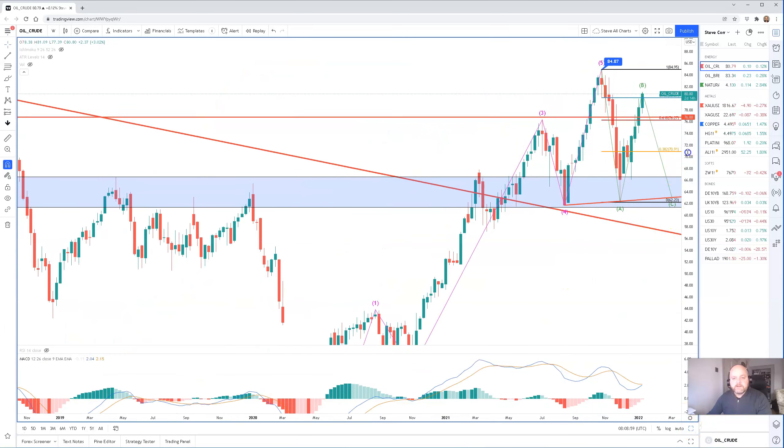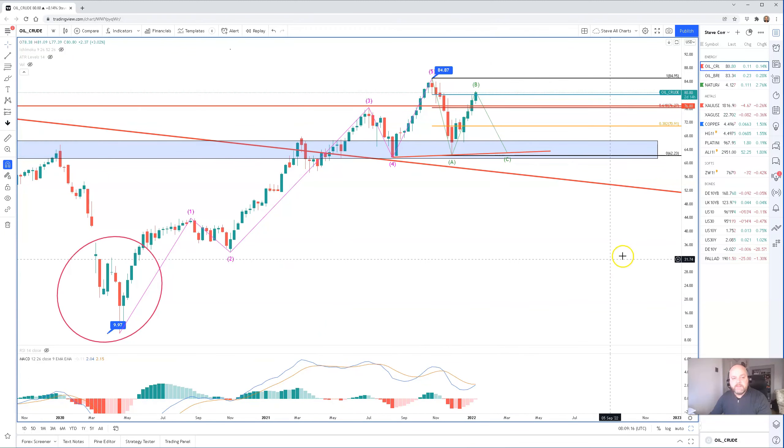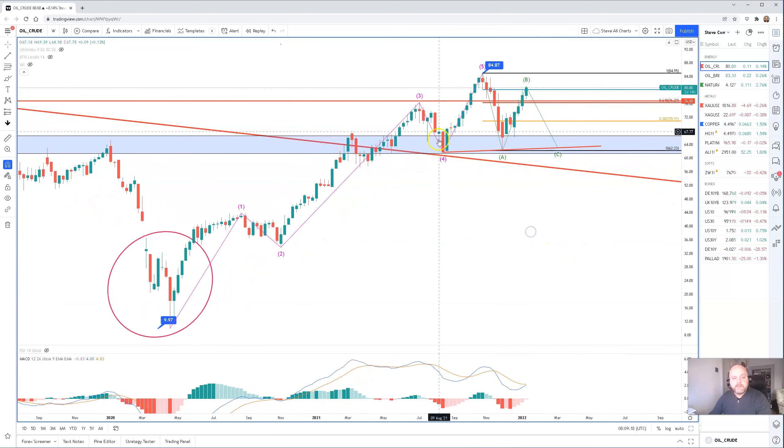This is the weekly chart and we've had this impulsive move higher in five waves — Elliott Wave Theory. This is from the lows of April 2020 after the pandemic hit and oil spilled over to the downside. We've had this impulsive move higher and now we're in the middle of a correction. The correction normally happens in three waves: one wave, two waves, three waves.